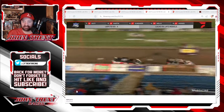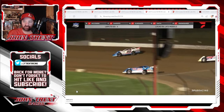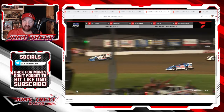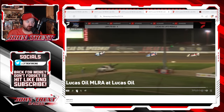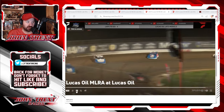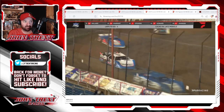And then Ricky Thornton Jr. kind of lines him up here coming down the front stretch and drives right underneath of him in turns one and two. It looks like he might be able to close on Davenport. But Davenport really held him off and worked around the lap traffic to come home and claim the victory.